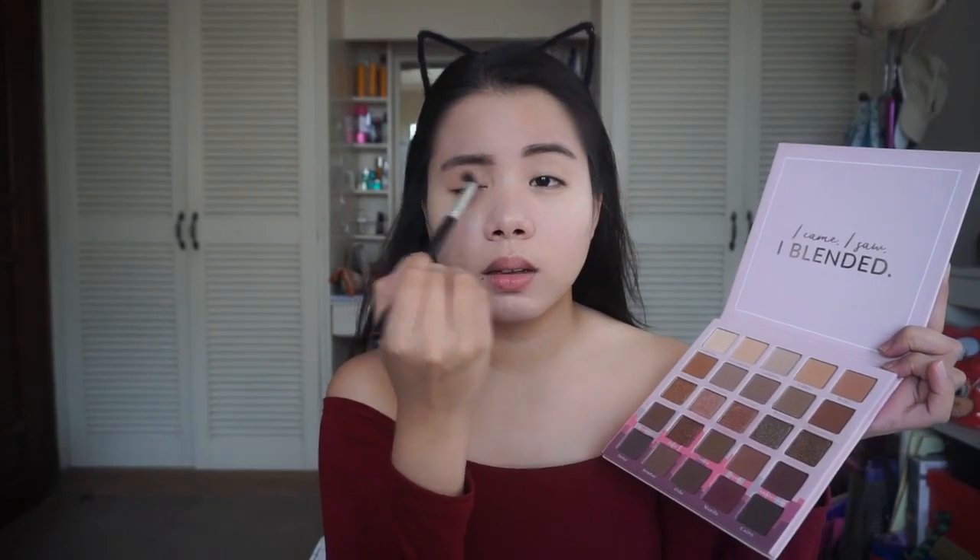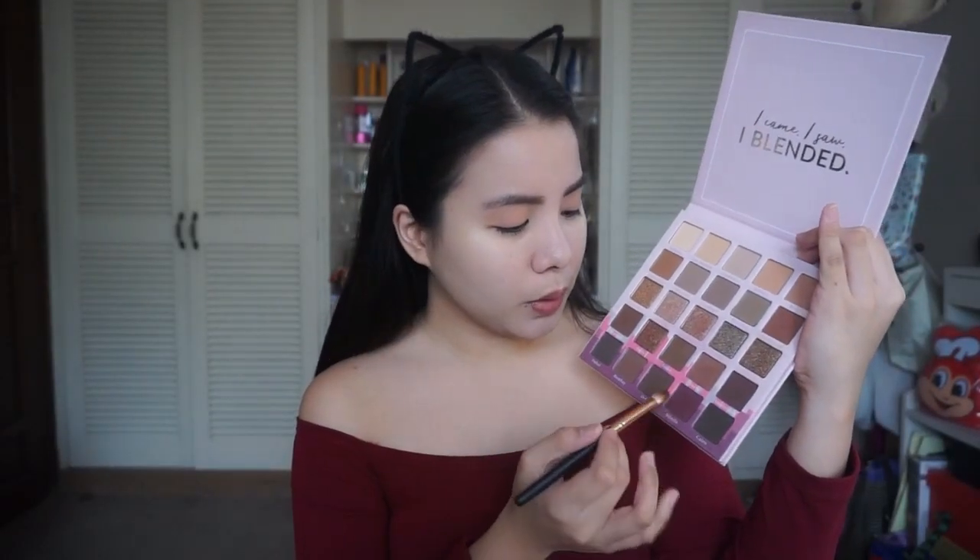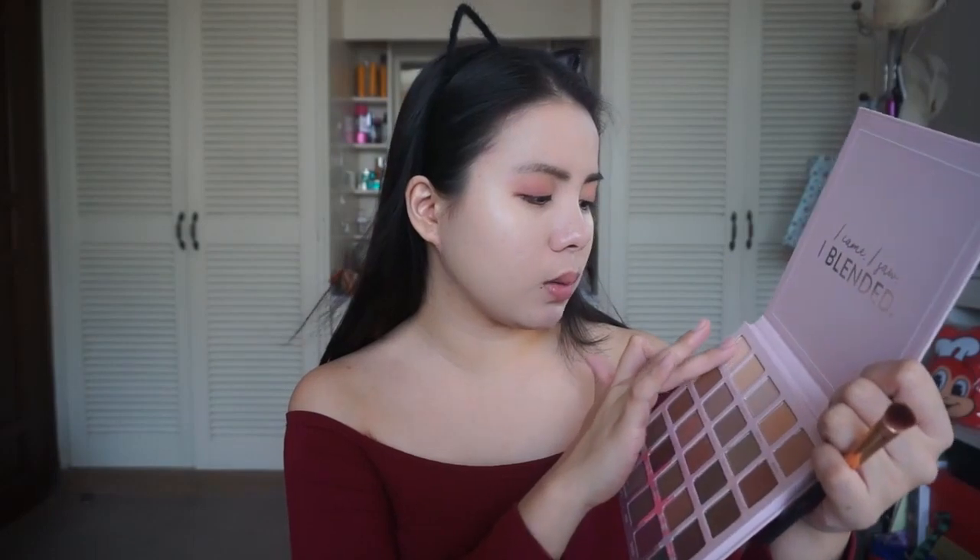Now I'm using Burn. After putting all the brown colors together, I'm going to use Manila. After that, I'm putting a lighter shade on the inner corner, and I'll use my finger to apply it. This is the eye makeup look I came up with using the Jet Setter Palette.